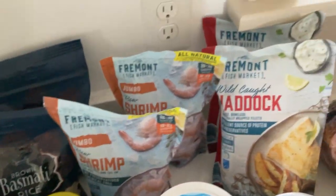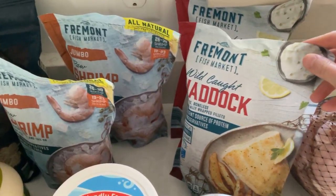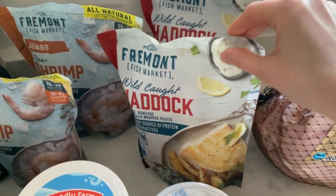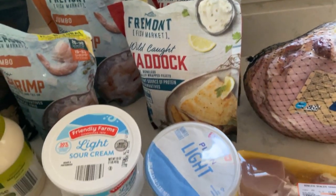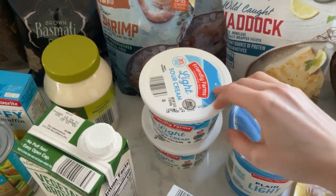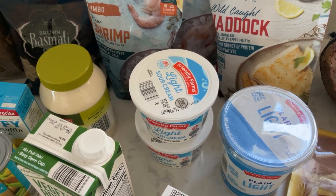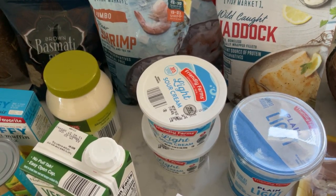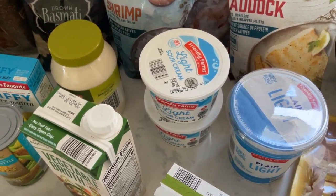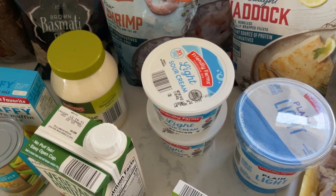These shrimp were $6.49 a bag. I also got some haddock fillets. We have one package of flounder fillets left, but we like the haddock a little more — it's a meatier fish — so I got two for the freezer. They had their light sour cream for a dollar and a penny, which is really cheap. I usually spend $1.77 on the Daisy brand light sour cream from Walmart — I'm probably paying for the brand. The Aldi one doesn't expire till May, and we go through a lot of sour cream, so I picked up two.